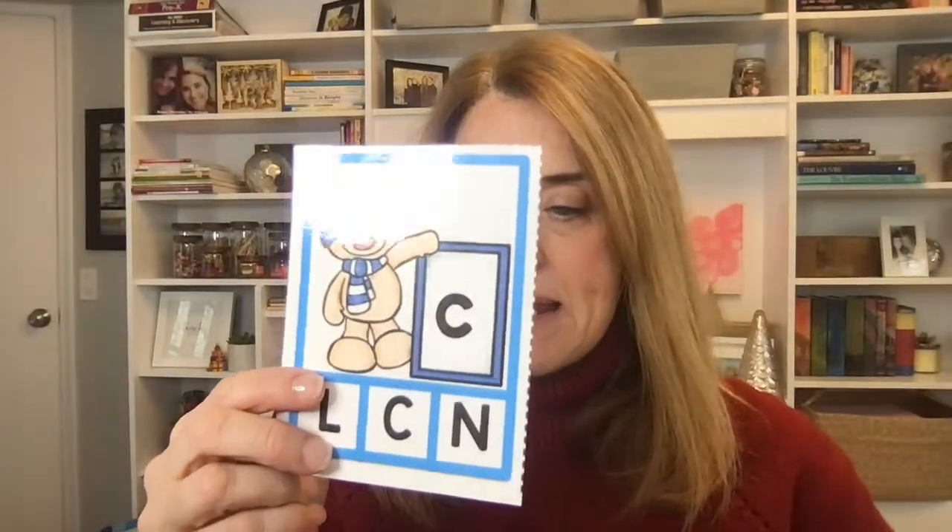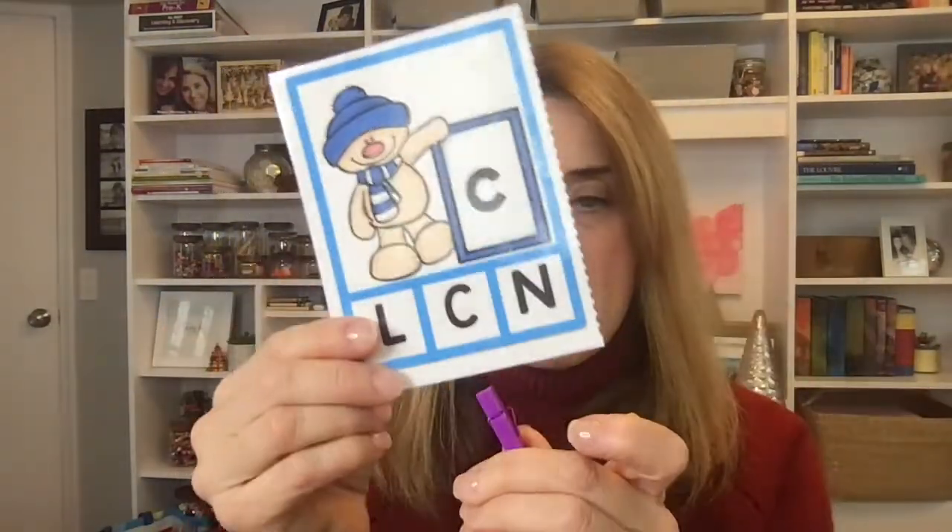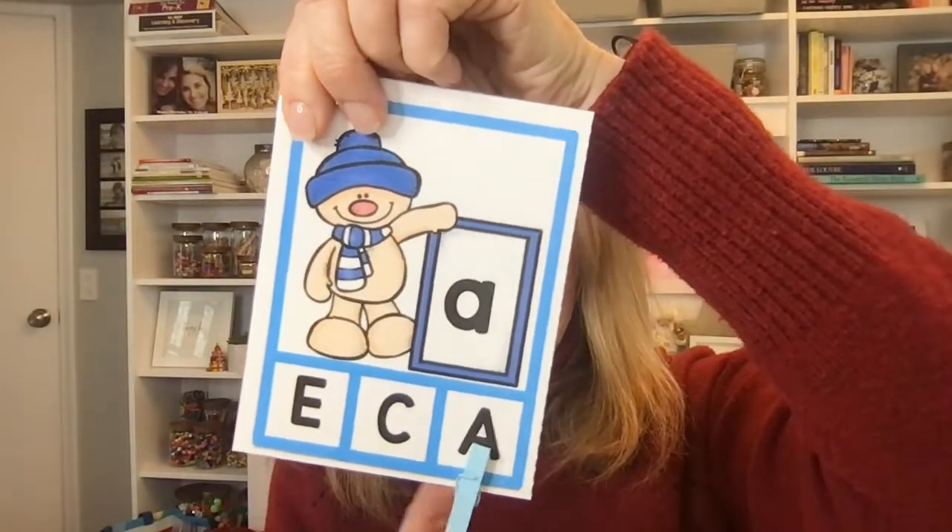Some of my favorite activities for literacy in winter are like simple letter matching. Here we have uppercase letters and a lowercase letter with a little snowman. This is an uppercase letter clip activity. We've got our lowercase C and the kids just take a clothespin and clip the correct uppercase letter. Here is lowercase A, which is a little bit harder, and they would clip the uppercase A. That is one really simple activity that the kids can do for literacy standards.